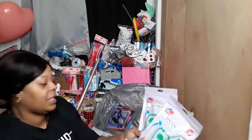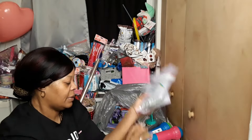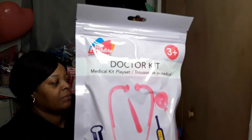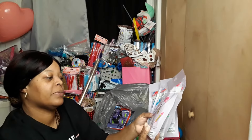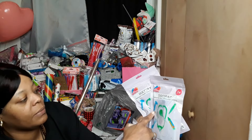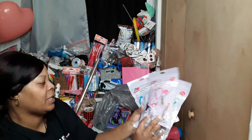Got these little doctor kits — they got different little colors, pretty much the same just different colors on them. I think this one comes with a little knee reflex thing, but they both say doctor kit — it's just two different kinds.